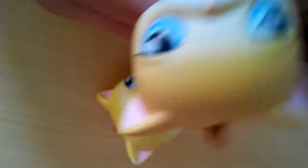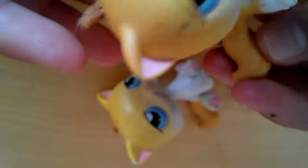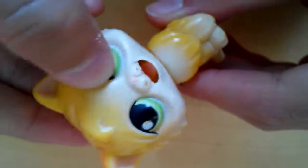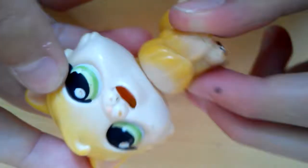Last but not least — this one has double eyes and the tongue sticks out. I'll show you the accessories next time. So that's the cat collection — see ya, bye!